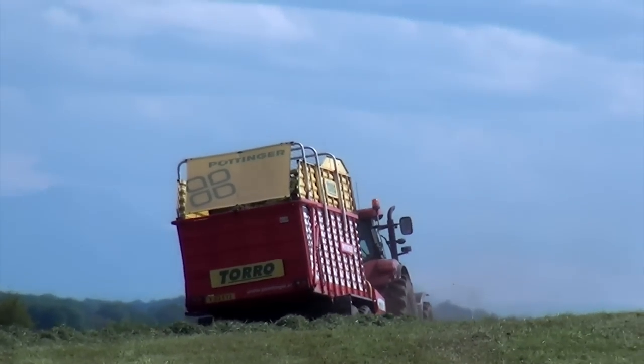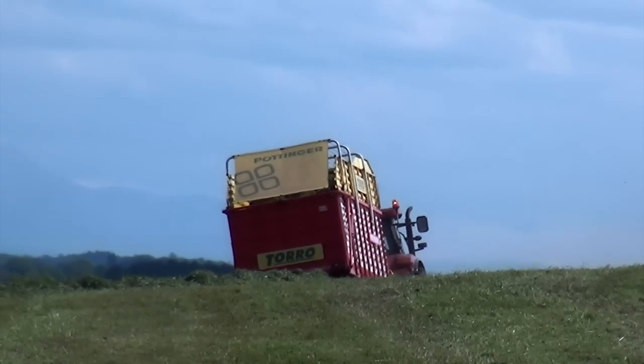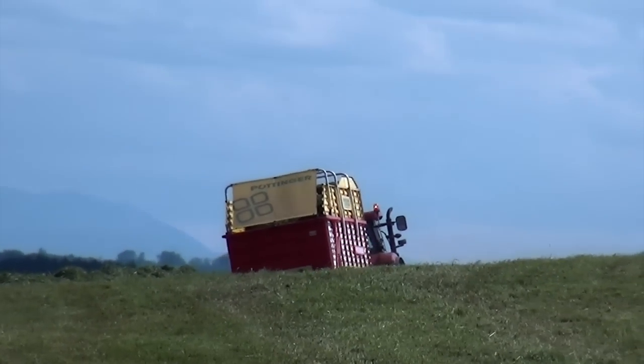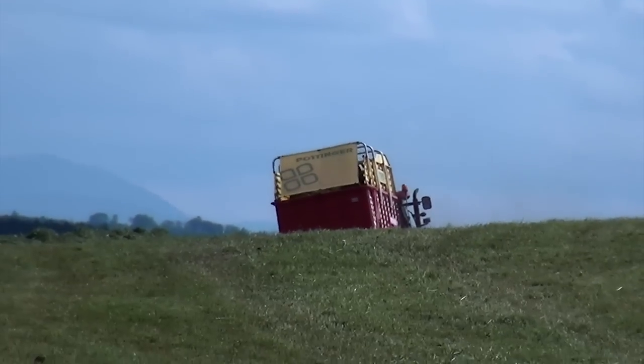Just heading over the hill there. Should be back fairly soon. Don't know what these things are like on the sidehill — not too brilliant, I wouldn't have thought. Certainly leaning over slightly.